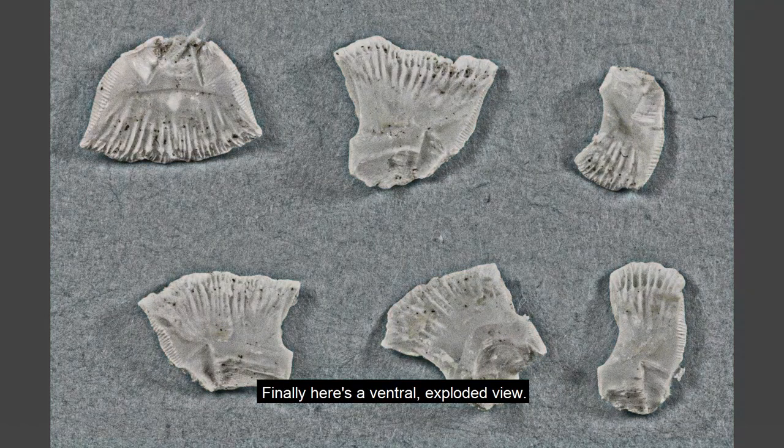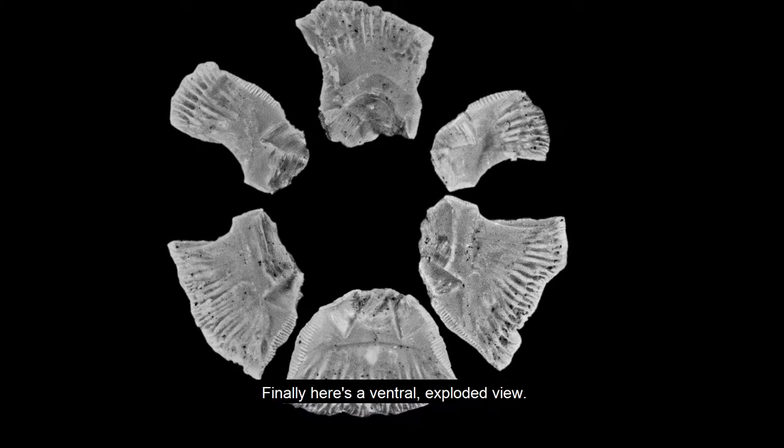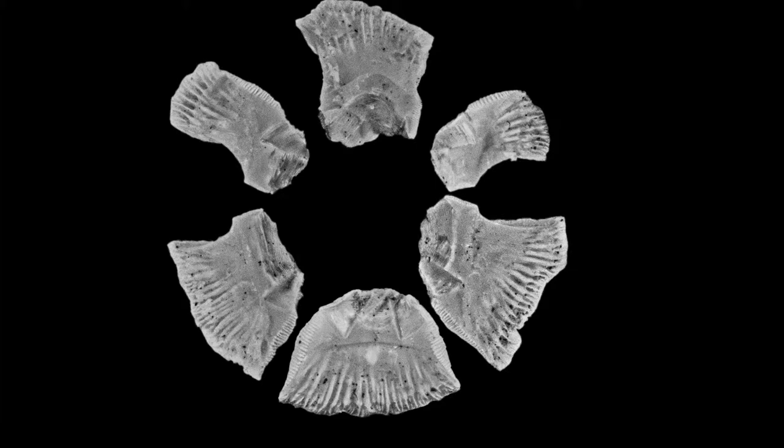Finally, here's a ventral exploded view, and some notes you may find useful. Thank you for watching.